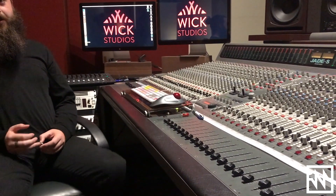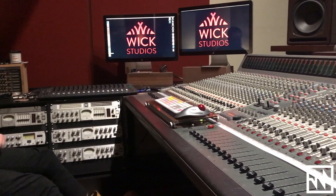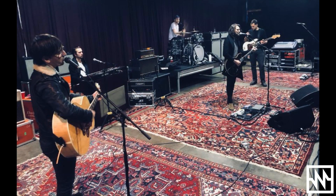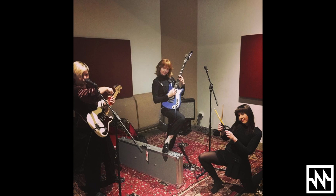People come to Wix Studios because we've set up a really good vibe here. We've got a nice crew of staff that are always friendly and engaging and happy for a chat. We've got the beer on tap as I mentioned, which everyone seems to love. And they're just great sounding rooms with great gear, so I think you can't go wrong.